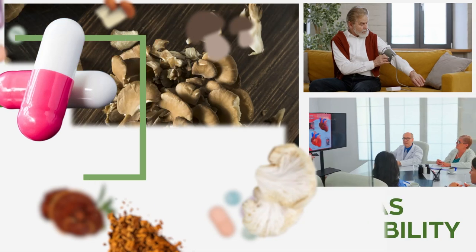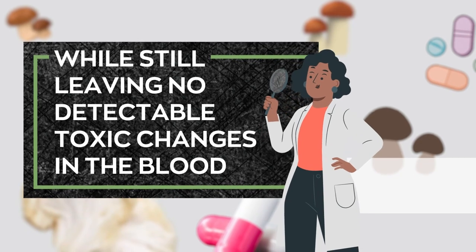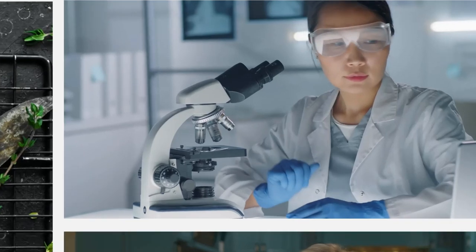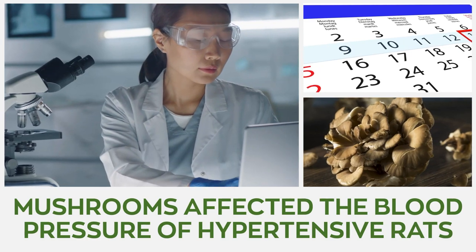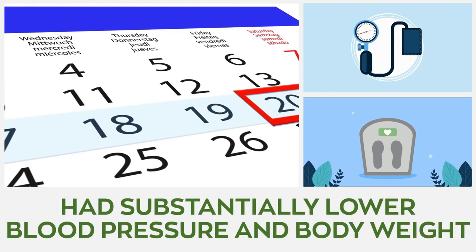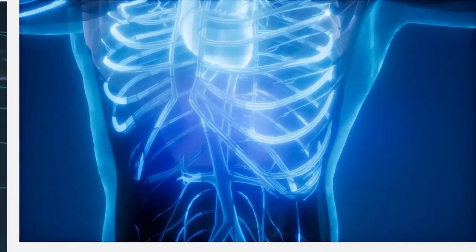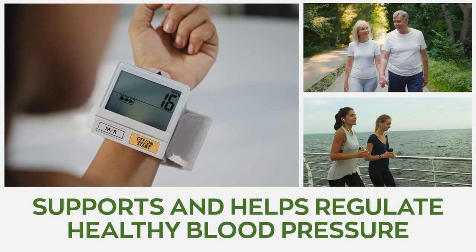4. Maitake. Various research has tested and backed the ability of maitake mushroom extracts to lower blood pressure, while leaving no detectable toxic changes in the blood. One animal study conducted in Japan examined how maitake mushrooms affected the blood pressure of hypertensive rats. After 9 weeks, results showed that the rats fed maitake mushrooms had substantially lower blood pressure and body weight. Additionally, the beta-glucans in maitake mushroom have been found to activate powerful defense reactions in the body, reduce inflammatory markers, and free up blood pathways, which consequently helps regulate healthy blood pressure.